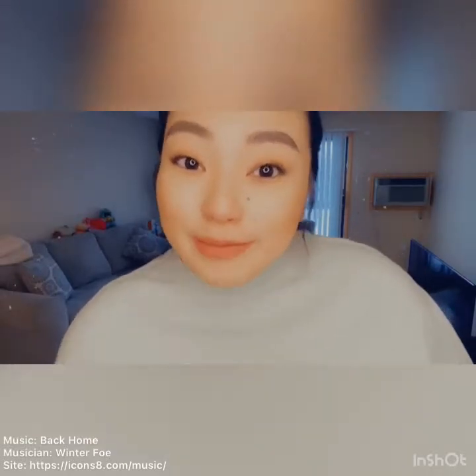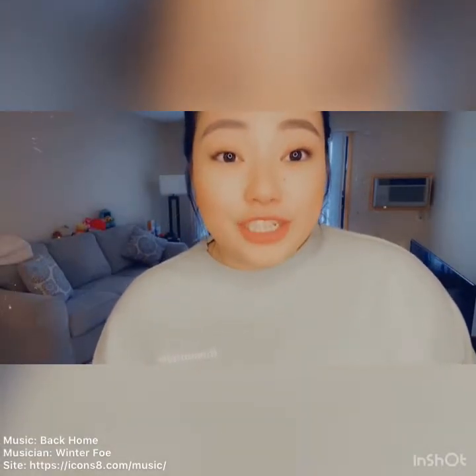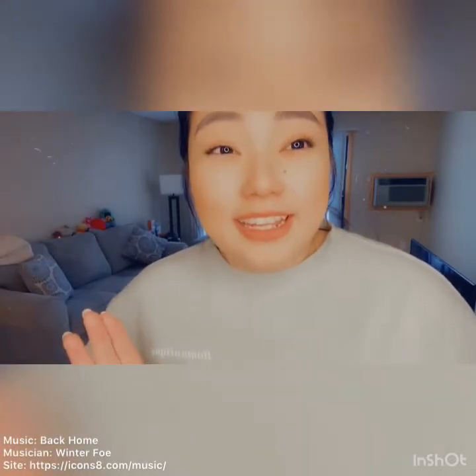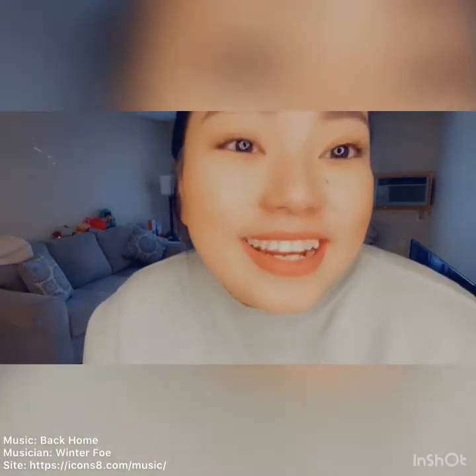Hi guys and welcome to my living room. Because of the pandemic, I haven't been able to have people over and see the apartment that we've moved into. So I'll go over what my living room looks like and where I got all the stuff. Most of our stuff was from Target, but here's a peek.